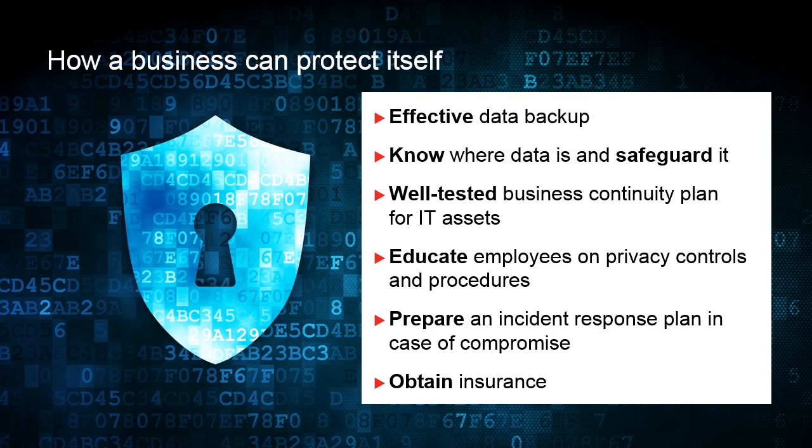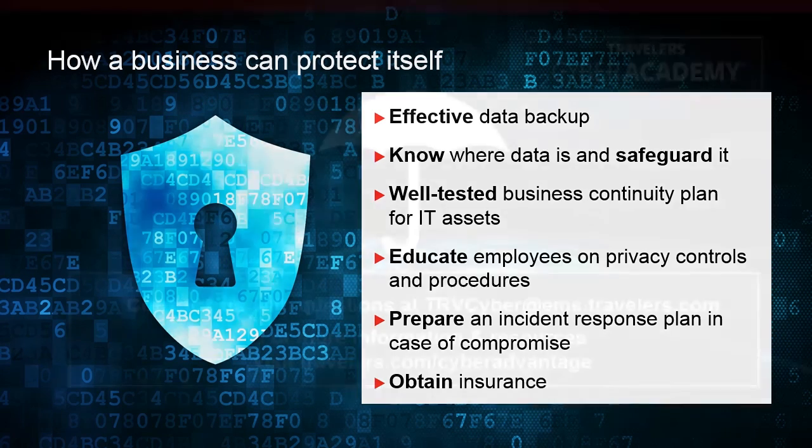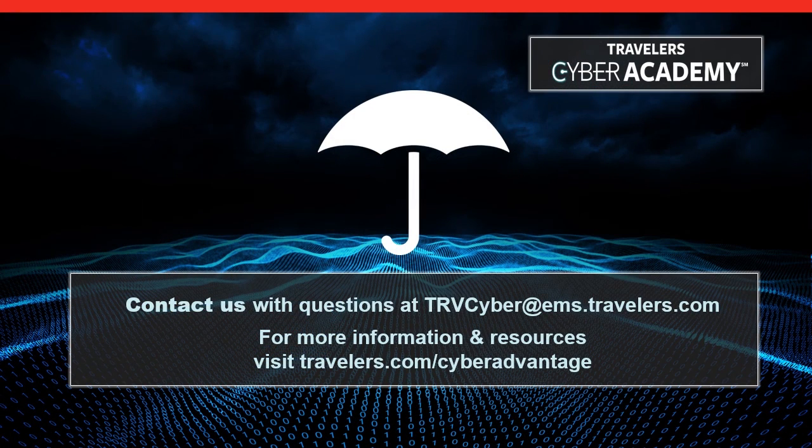Finally, businesses should prepare an incident response plan in case of compromise and, in case a breach were to happen, have proper insurance in place. Thank you very much for your time today. We hope you enjoyed this session of the Traveler Cyber Academy on Ransomware, and understand better how important it is for your business to be prepared.